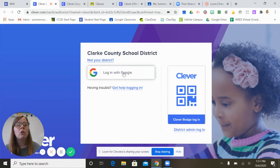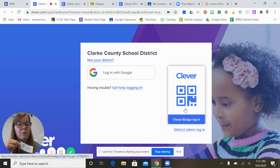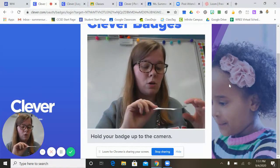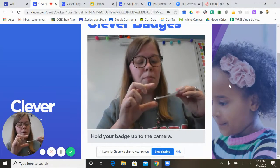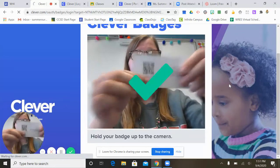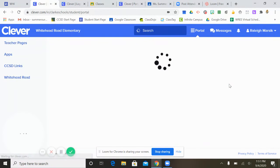It should say Clark County School District — log in with Google or log in with Clever. This is asking for your Clever badge. Every student should have a pink laminated card with their Clever badge and password information on it. Click on the Clever badge login and it will bring up a screen that says hold up your badge to the camera. Take your QR code and hold it up to the camera, and if it works it should give you a green check and take you right to the Clever page.